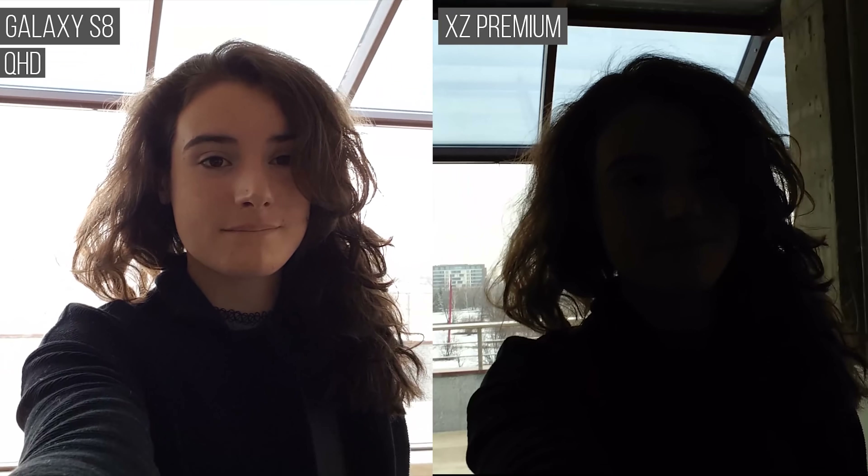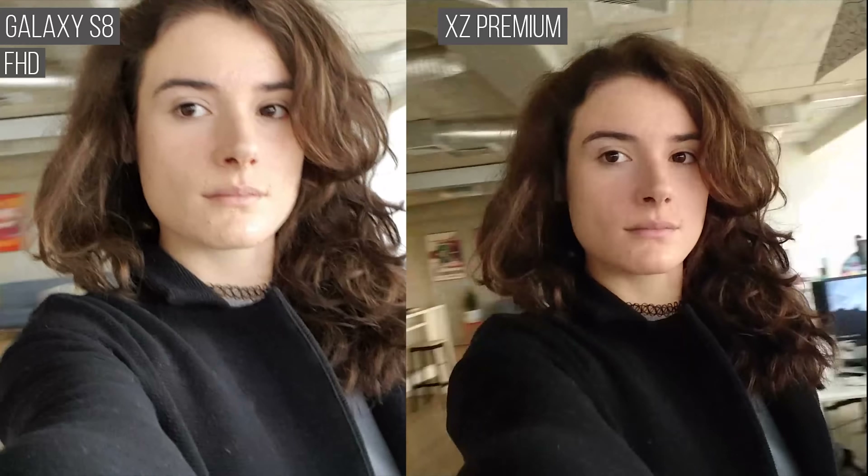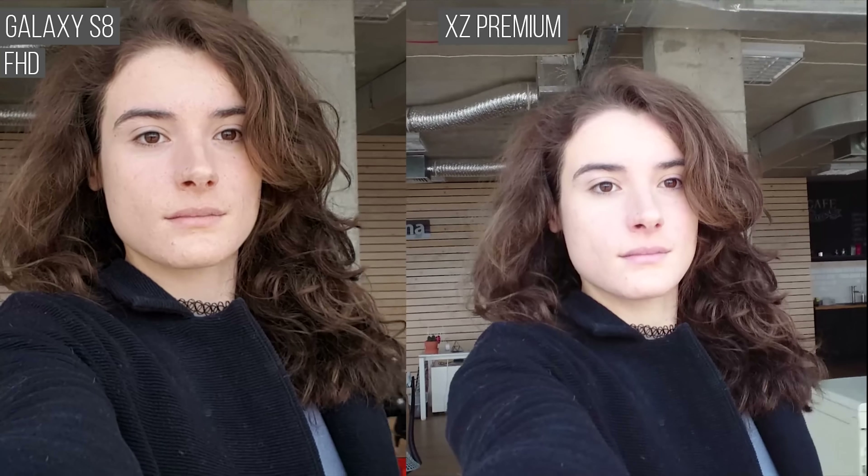Finally, this is the XZ Premium compared to the S8. The exposure metering makes a world of difference. In QHD, the S8 has much more detail and its focus works much better too. Surprisingly, the XZ Premium beats the Galaxy phones with a more natural stabilization. In Full HD mode, the S8 gets better at stabilization so the two are tight, and detail in the Galaxy's videos seem to pop more, perhaps due to the tighter field of view.